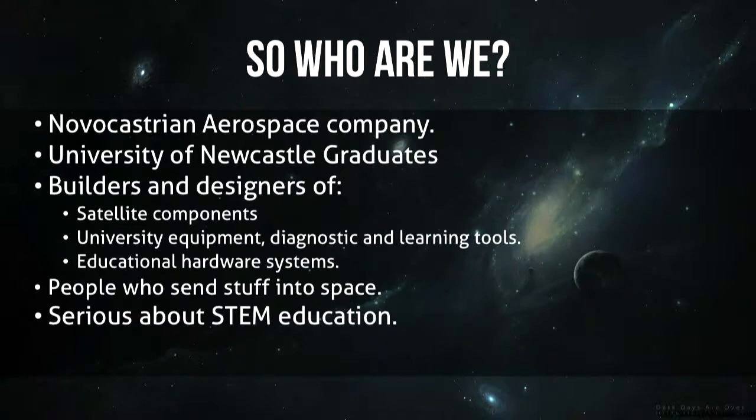A bit of a summary of who we are: we're a Novacastrian aerospace company — which is weird saying because I wouldn't have thought that was possible a couple years ago. We're a bunch of University of Newcastle graduates. We build and design satellite components, university equipment, diagnostic and learning tools, and educational hardware systems. We're people who send stuff into space — it's what we're about and what we love doing.